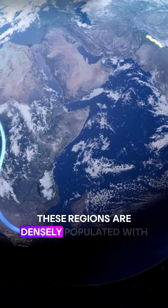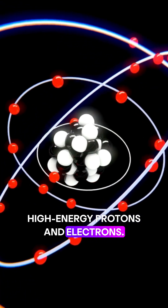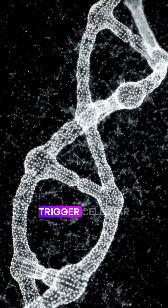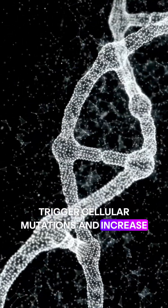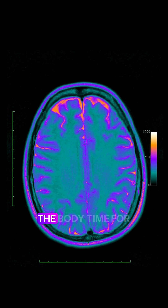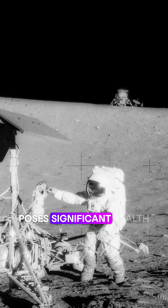These regions are densely populated with high-energy protons and electrons. Because of their high energy, these particles can damage DNA, trigger cellular mutations, and increase cancer risk. Short-term exposure to high doses allows the body time for recovery. However, prolonged exposure, even at low levels, poses significant health risks.